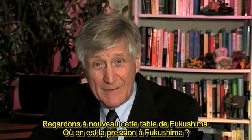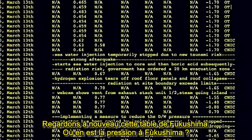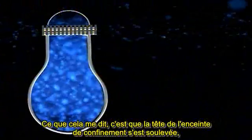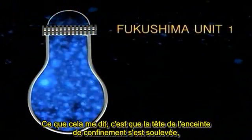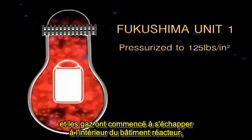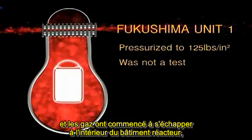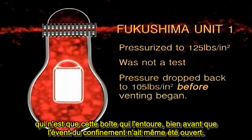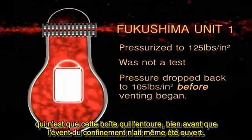Let's look at that table again from Fukushima. Where did Fukushima settle out at? Just about 100 pounds per square inch. What that tells me is that the head of the containment lifted up and gases began to sneak out into the reactor building — which is the box that surrounds it — well before the containment vent was even opened.